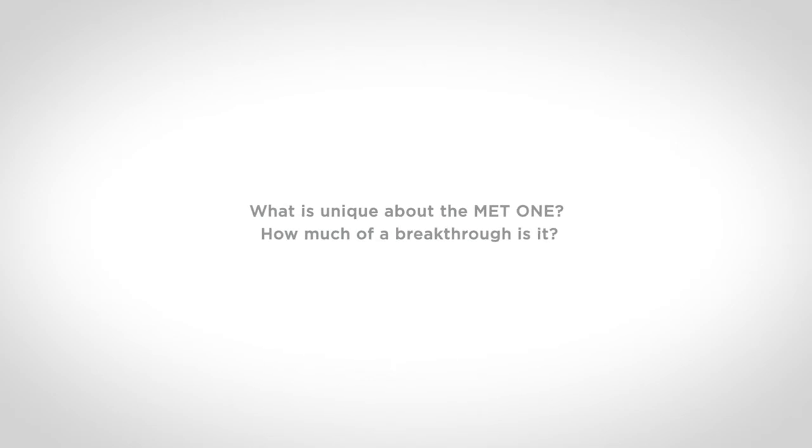What is unique about the Met One? How much of a breakthrough is it? Well, it's actually really groundbreaking and it's all about the map on the screen. By uploading your own SOP map onto the counter itself, it means you don't anymore need paper SOPs — you just follow the screen and it guides you to it.